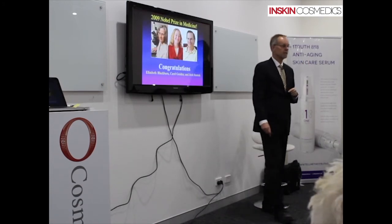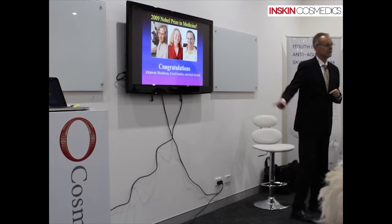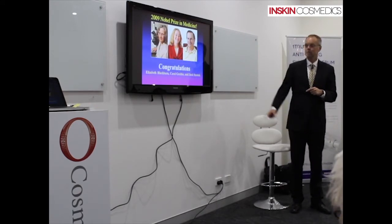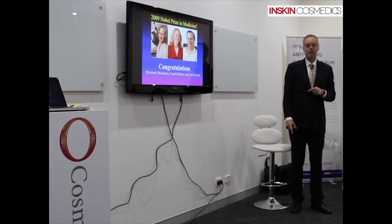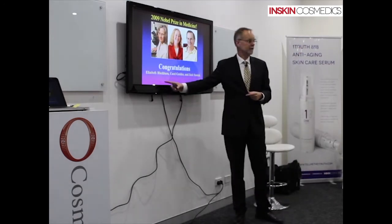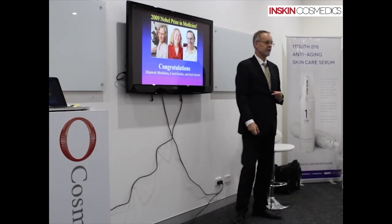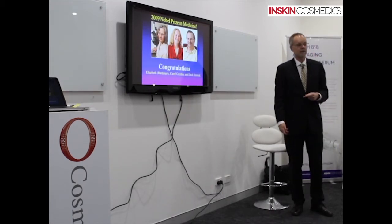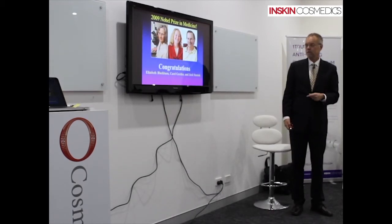I want to congratulate my colleagues who made all these discoveries: Elizabeth Blackburn, Carol Greider, and Jack Szostak, who recently received the Nobel Prize for figuring all this out. As I said, it's not theory anymore — this is fact. Elizabeth Blackburn was actually born in Australia, born in Tasmania. She is very well known in the world, and very deserving of this award.